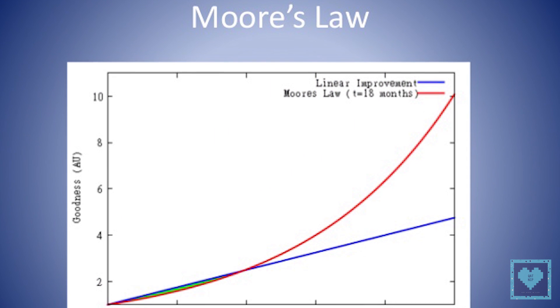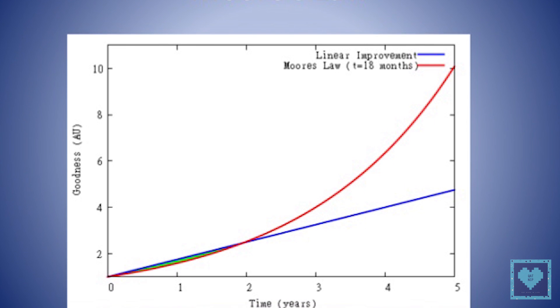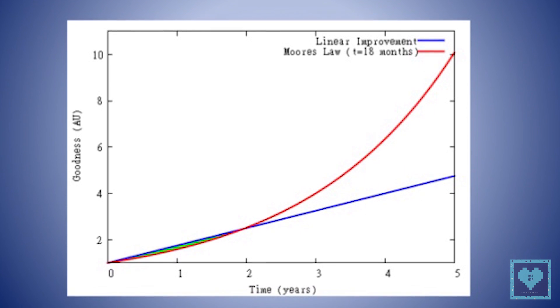To make matters worse, the underlying devices — transistors made from silicon — are no longer improving at the historic rate that they have for decades.